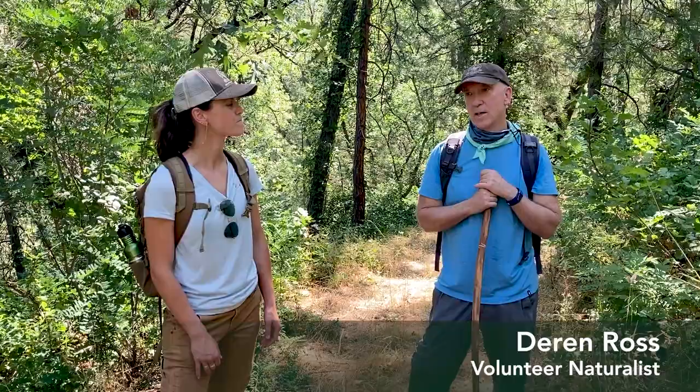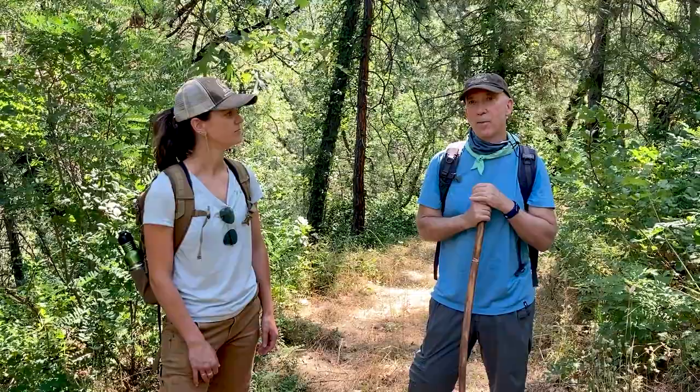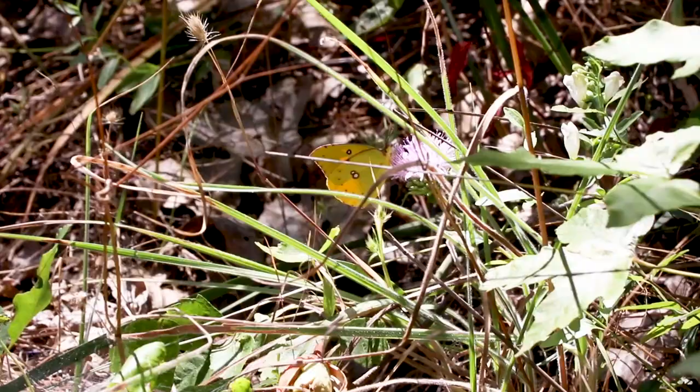My name is Christy Claes and I'm the Land and Recreation Manager for the Placer Land Trust and the Preserve Manager for our Shootemol Preserve. And I'm Darren Ross. I'm a volunteer naturalist who's conducted some surveys out here on Shootemol property.